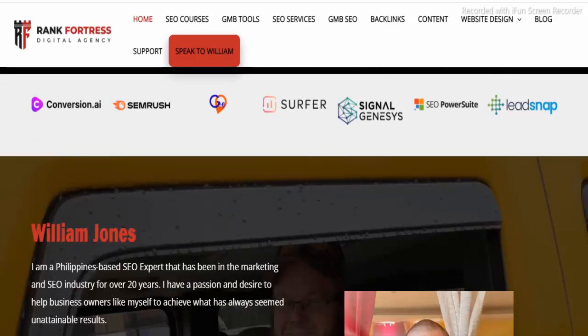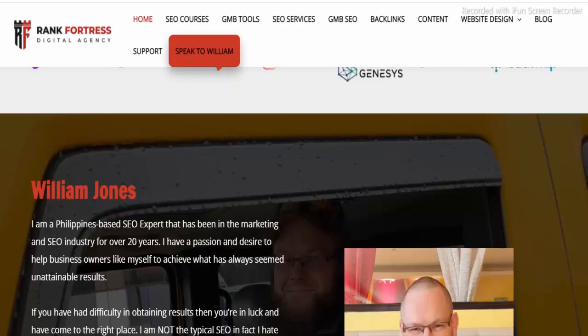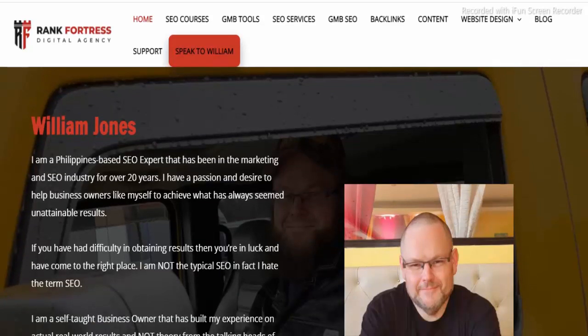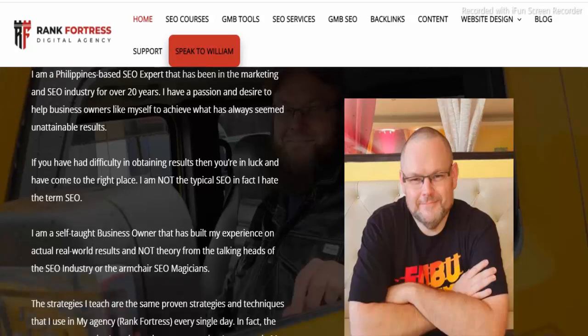The trust score is based on 40 different data points we collected — from whether contact details are hidden, to other websites located on the same server, and reviews we found across the internet. While our rating of rank4trace.com is medium to low risk, we encourage you to always do your own due diligence, as the evaluation of the website was done automatically. Check the website manually as well. You can use our article on how to recognize a scam website as a tool to guide you.